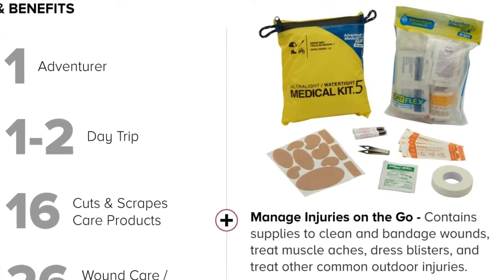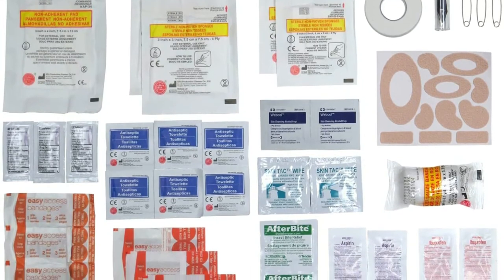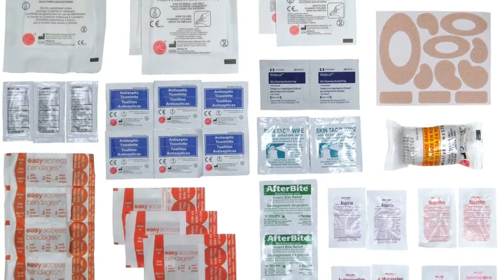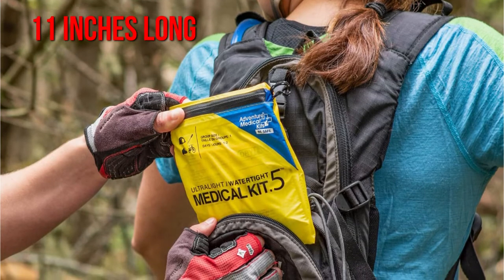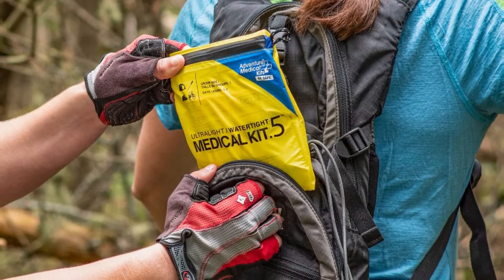Wraps, bandages, moleskin, gauze dressing, safety pins, and tweezers are also available, along with antihistamines, aspirin, ibuprofen, acetaminophen, tape, and antibiotic ointment. The dimensions of the kit are 11 inches long by 5.5 inches broad. It is only 3.7 ounces in weight and 1 liter in volume.